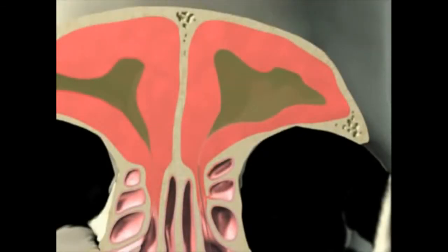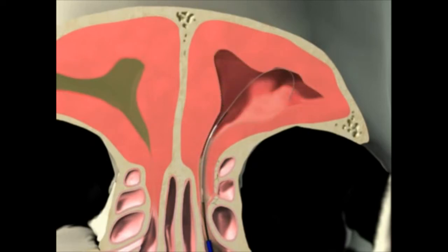Recently, a new less invasive technology called balloon sinoplasty has been introduced. Using this technology, a balloon catheter is delivered to the blocked passageway and is gently inflated, widening the opening of the passageway and thus allowing drainage and relief from the pain and pressure.